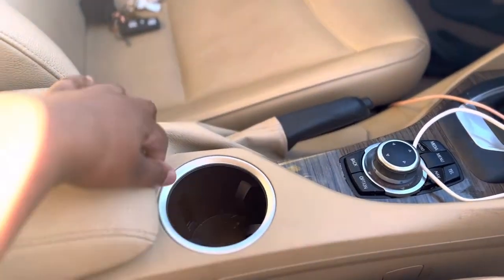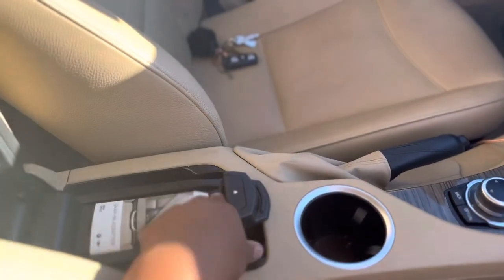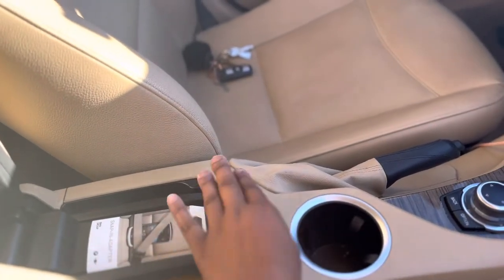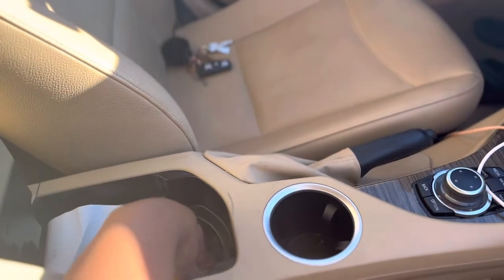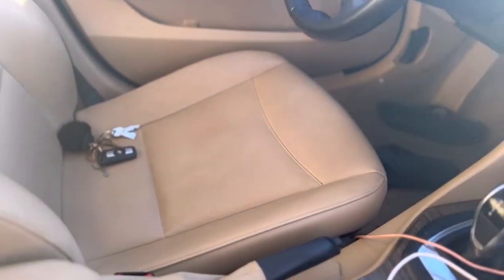You've got your cup holder here, your armrest there. I've got stuff in it, but you can put your phone there or storage items — as you can see I've got stuff over there.